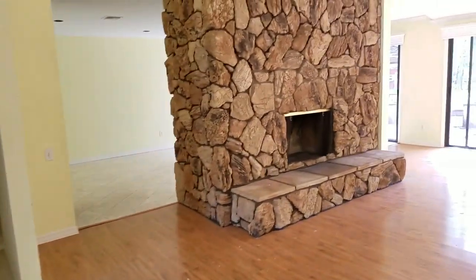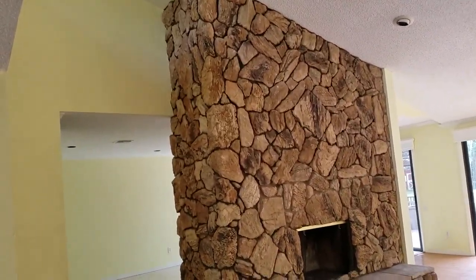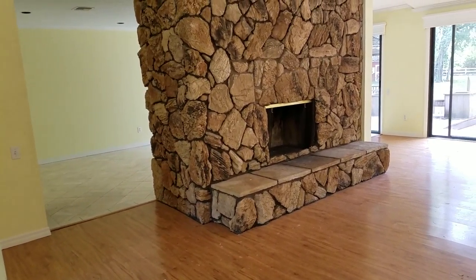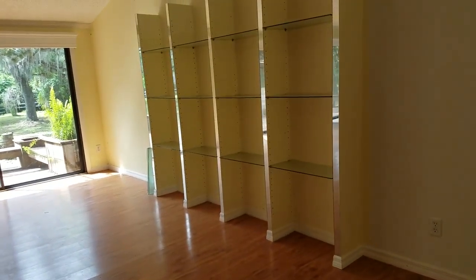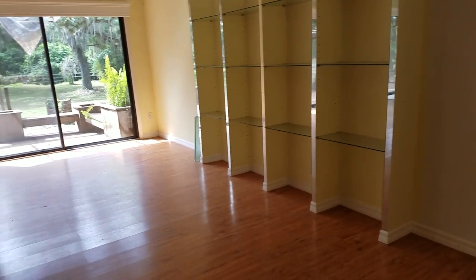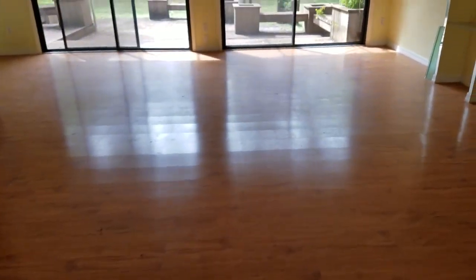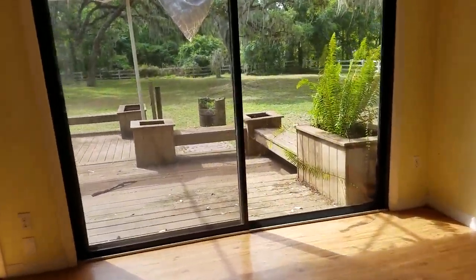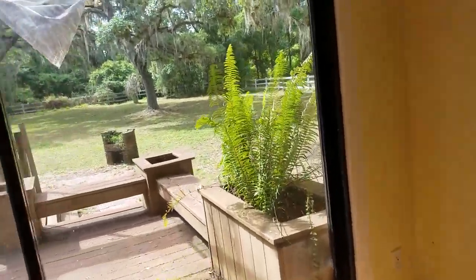This is a giant fireplace, like, in the middle of the room. Laminate flooring, interesting built-in bookshelves. There are roof problems and popcorn ceiling. The floor feels like it slopes down a little bit here, but there is quite a lot of space out there.